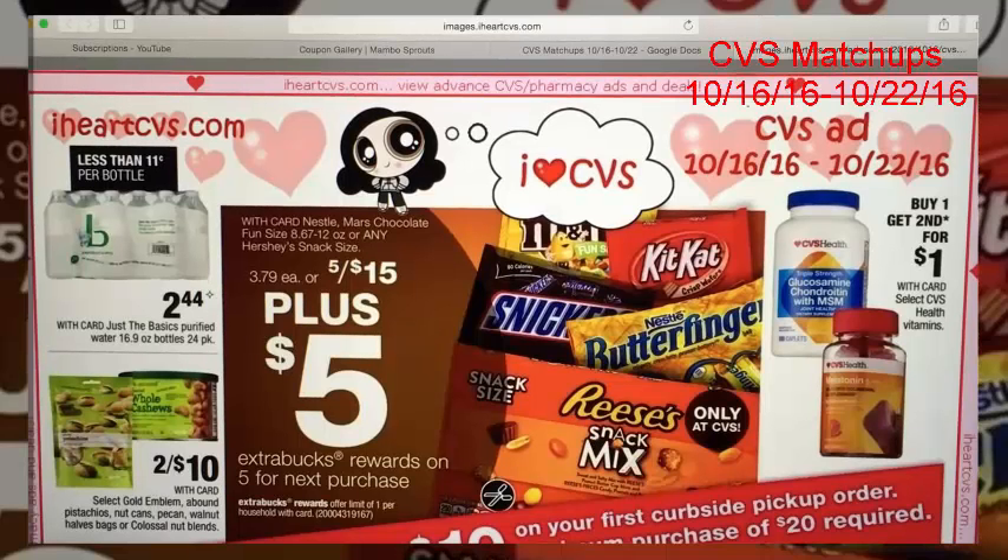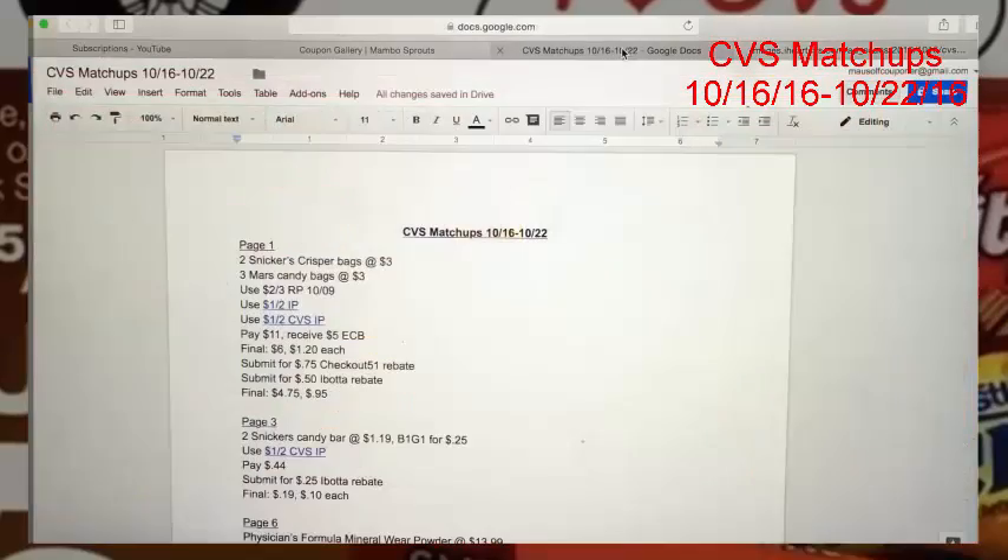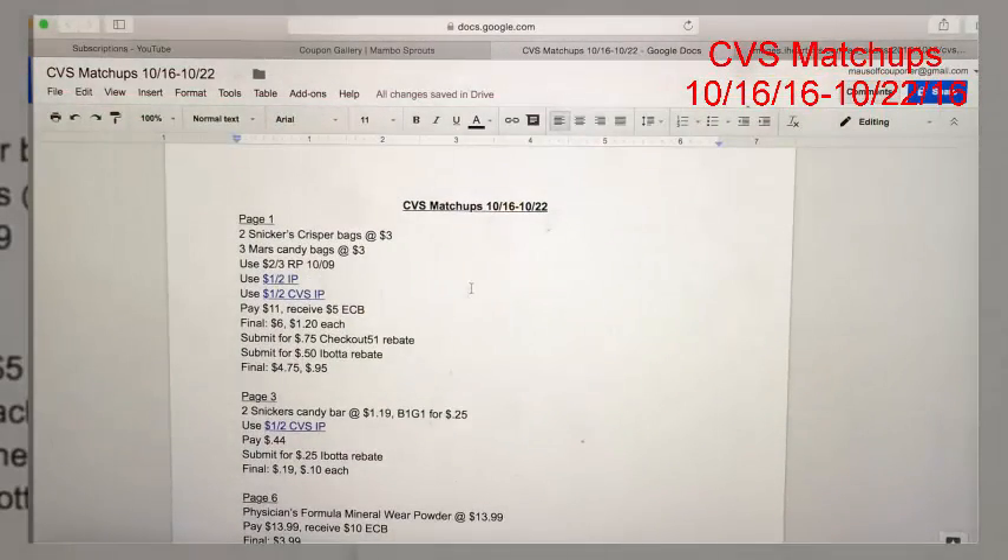Hey guys, it's Couponing Stacy here, and welcome to my CBS matchup video. This is for the week of October 16th through October 22nd. We have some decent deals — not my favorite week ever, but better than the current week. The first deal is right on the first page.